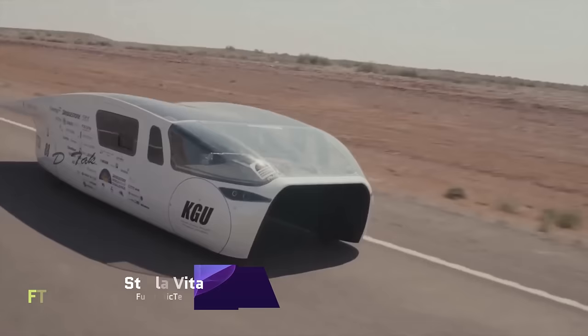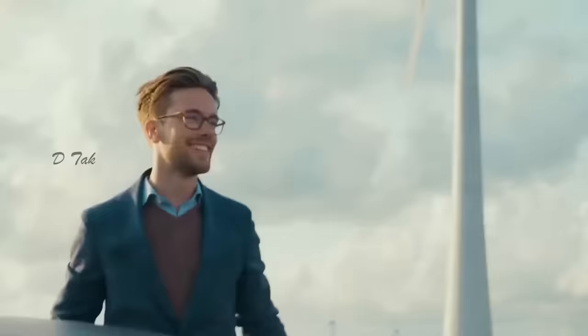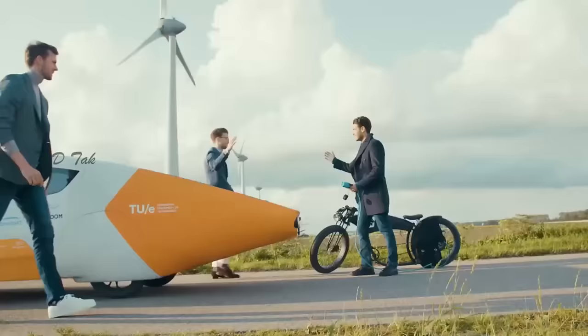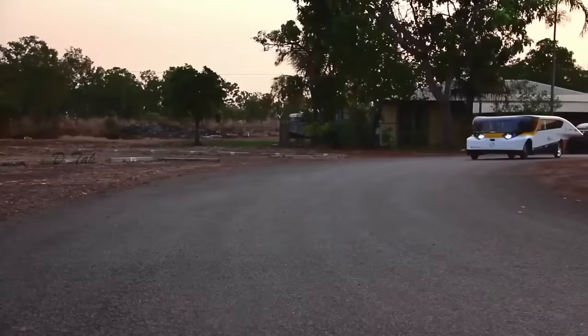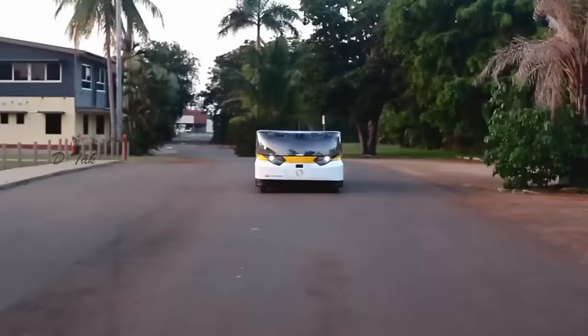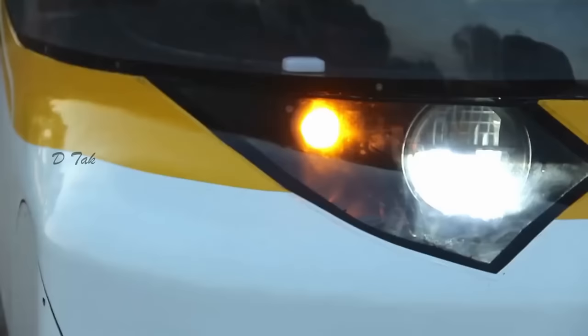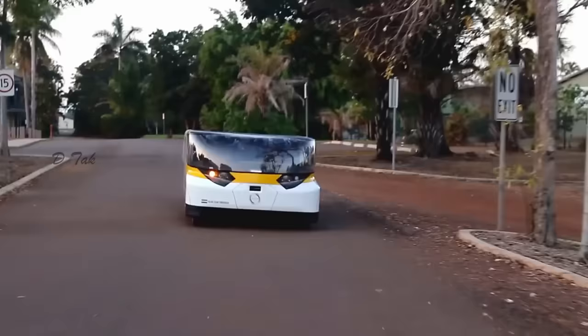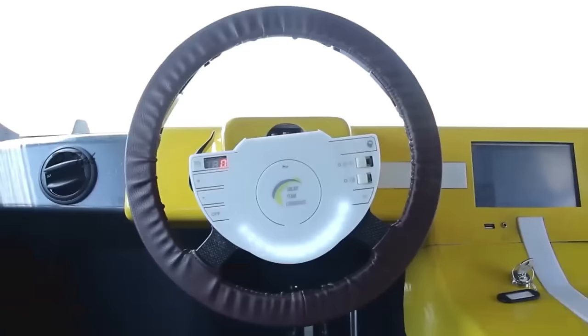Stella Vita is a dream come true for eco-conscious travelers who want to explore the world without leaving a carbon footprint. It is the world's first solar-powered mobile home, designed and built by 22 students of Eindhoven University of Technology. Stella Vita can drive and live on solar energy alone, thanks to its 8.8 square meters of solar panels on the roof, which can be extended to 17.5 square meters when parked. It has a range of up to 730 kilometers on a sunny day.